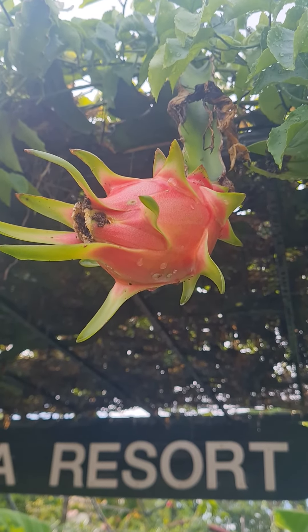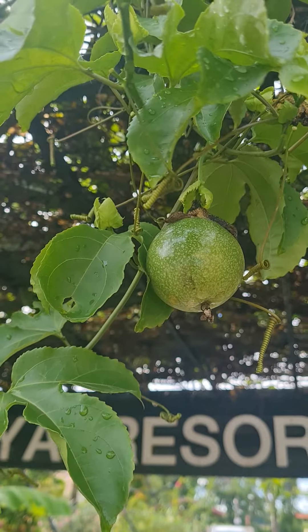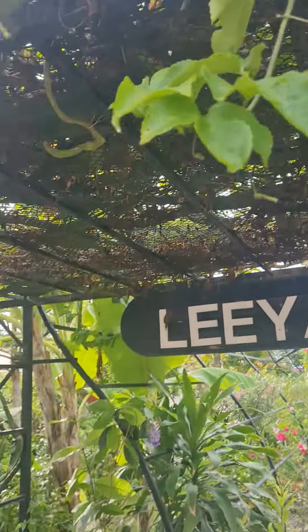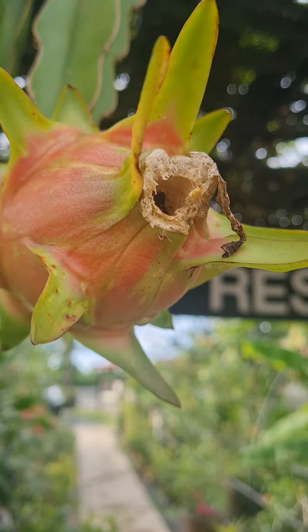The passion fruit and the dragon fruit have come out, but now with the heavy rain, a lot of the fruit is rotting. Too much water and too many bugs — there's a hole where the bugs go inside and eat the fruit.